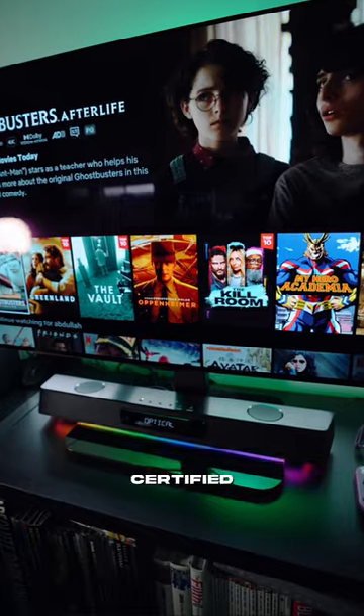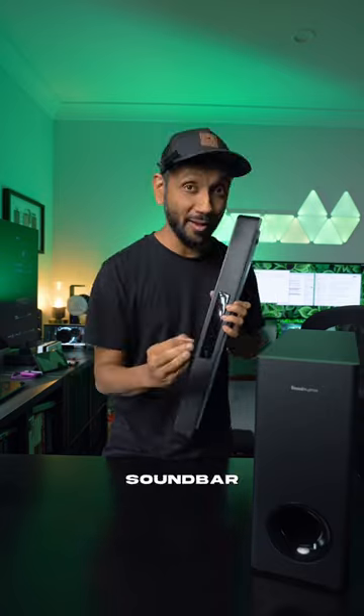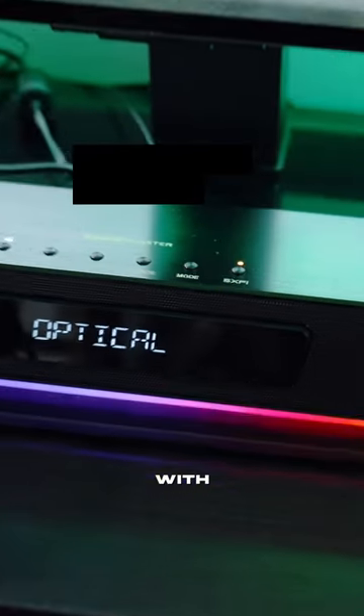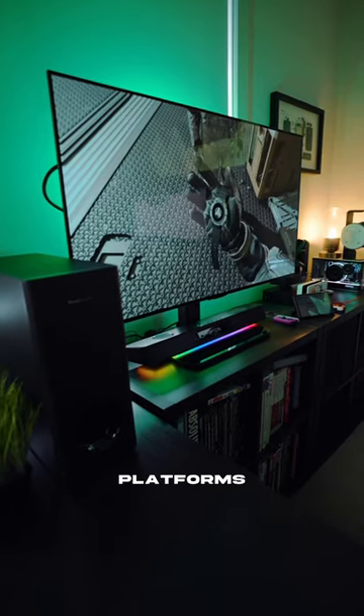The Katana V2 is also a certified Dolby audio decoder, which gives the ultimate cinematic experience. But at its heart, it's actually a gaming soundbar. So of course you get customizable RGB lighting, integrated headphone gaming functionality with two modes, and a whole host of connectivity options for all platforms, including Bluetooth.